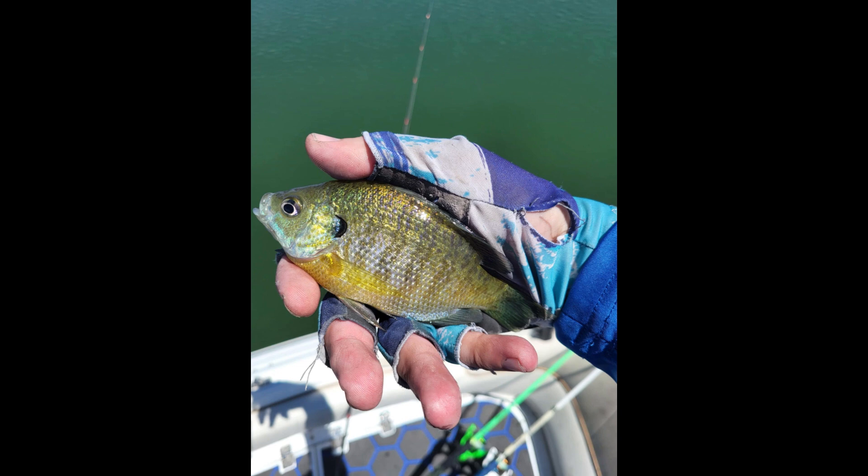And if you ever get bored of catching those nice bass, you can always go after bluegill. These beautiful bluegill were willing to play all day — I caught these on just a tiny little mayfly that I made. My next challenge is to try to make that 5-inch swimbait in a bluegill pattern, mirroring it after a fish I caught. I'm excited for that and can't wait to do it.